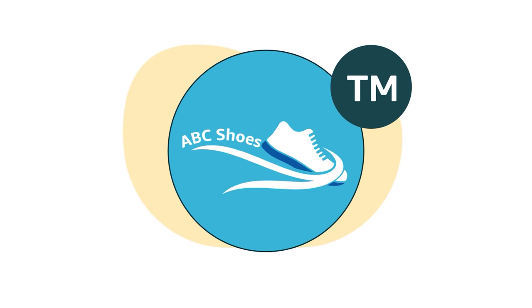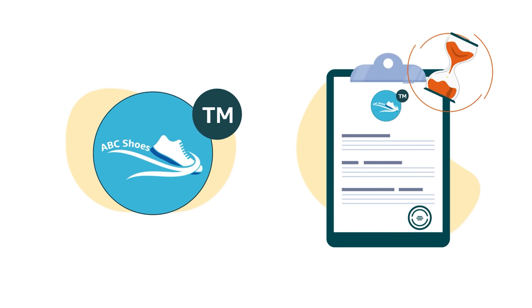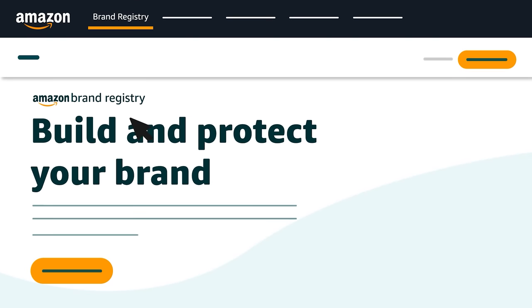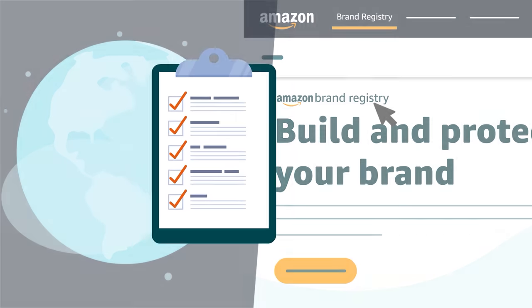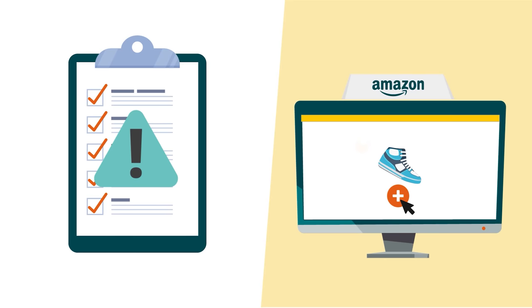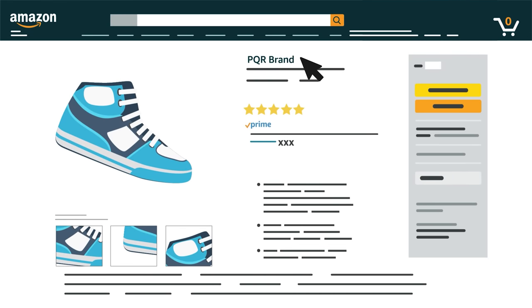You also need an active registered trademark for your brand name or logo, or a pending trademark application or registration in some cases. If you meet these basic requirements, visit brandservices.amazon.com to review country-specific requirements and enroll your brand. If you don't meet these requirements, you may still be able to list your branded products in the Amazon store by requesting approval for an unregistered brand name during the listing process.